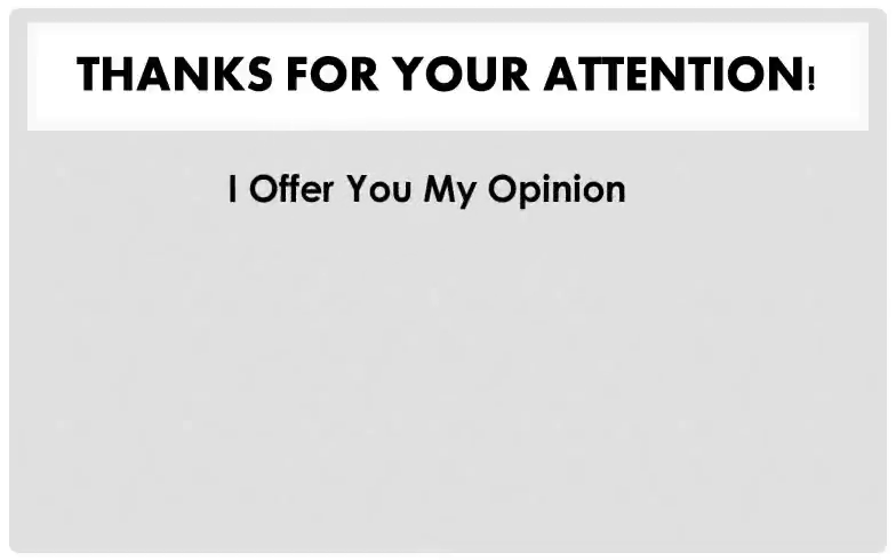Thanks so much for your attention. And now you're going to hear a recorded opinion from myself. Hello, and thanks for giving me a chance to give my opinion about these jobs.